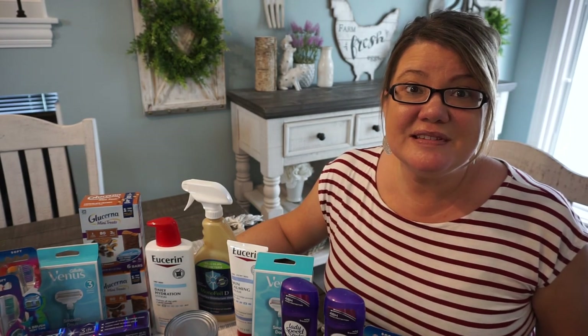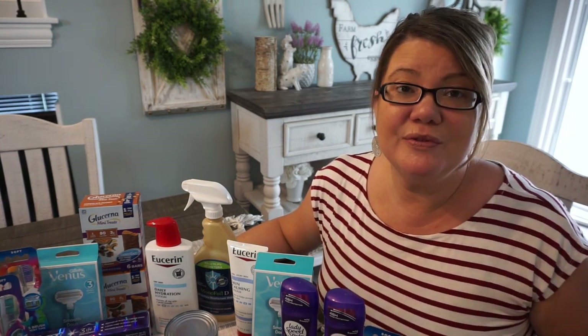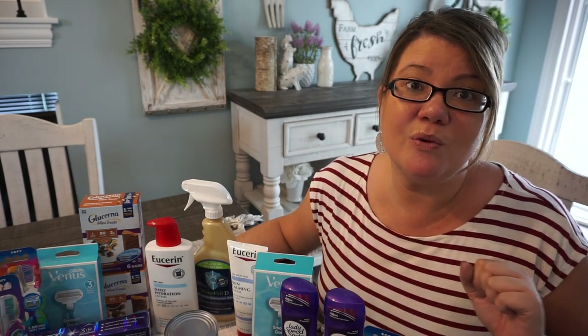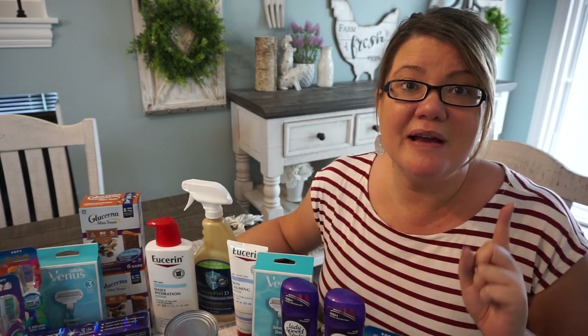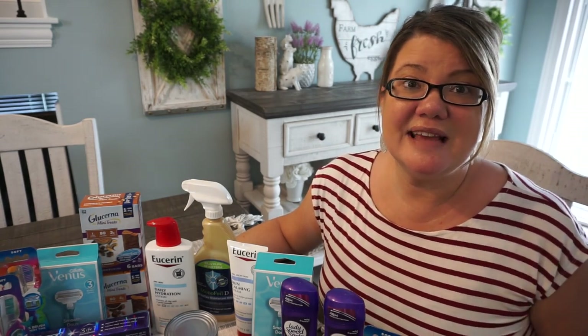I'm super pumped for this week. These are the weeks that get us couponers up and out the door to save money when you can grab 19 items for free and a moneymaker. That is a win week. We finally have a Eucerin lotion deal, so if you need Eucerin in your stockpile, this is the week to take advantage of it, and lots of other great deals that I'll go through in this video.